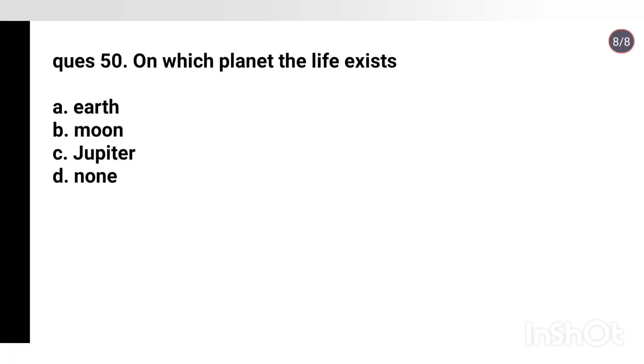Q50. On which planet does life exist? Options: Earth, Moon, Jupiter, None. Right answer is Option A: Earth.